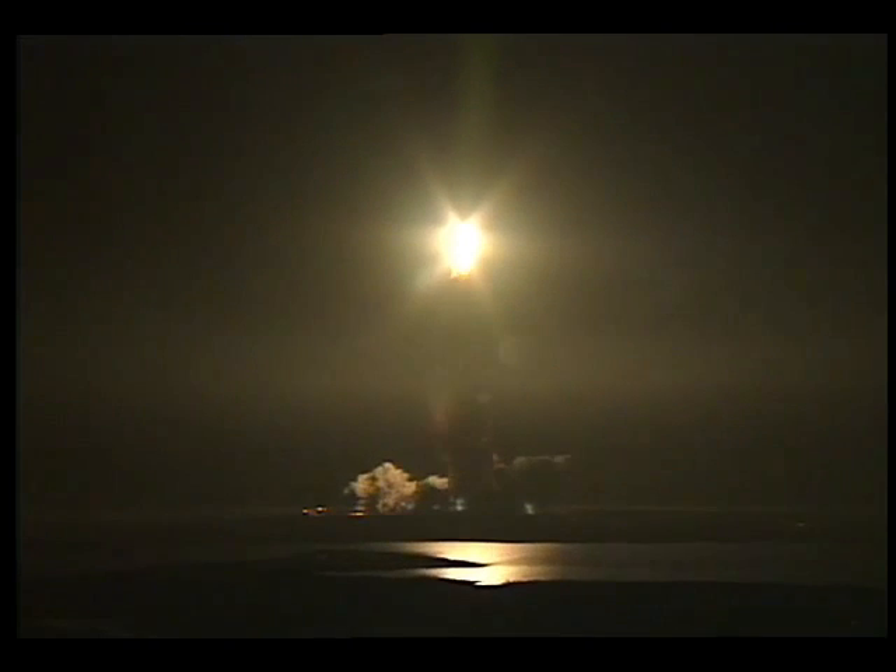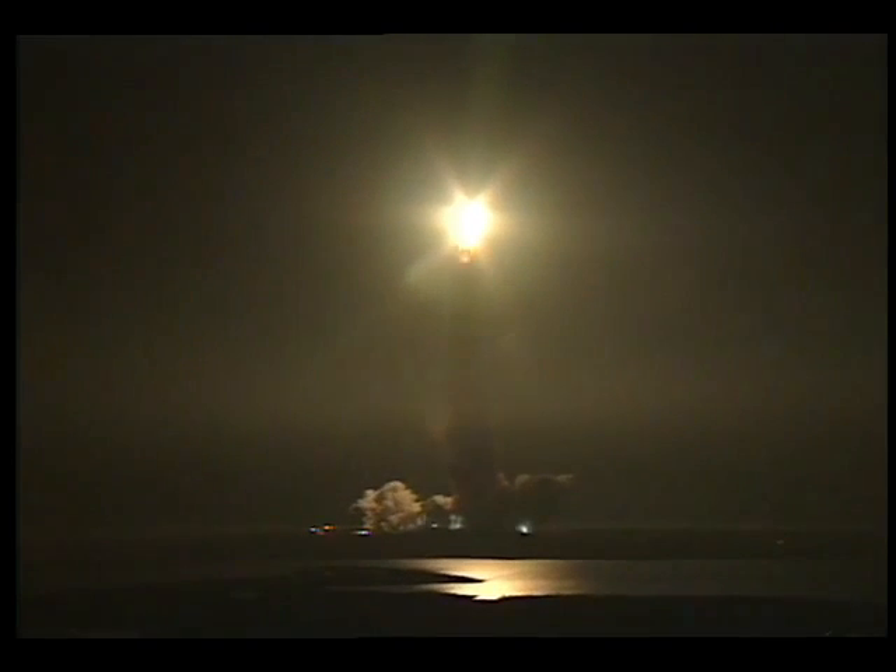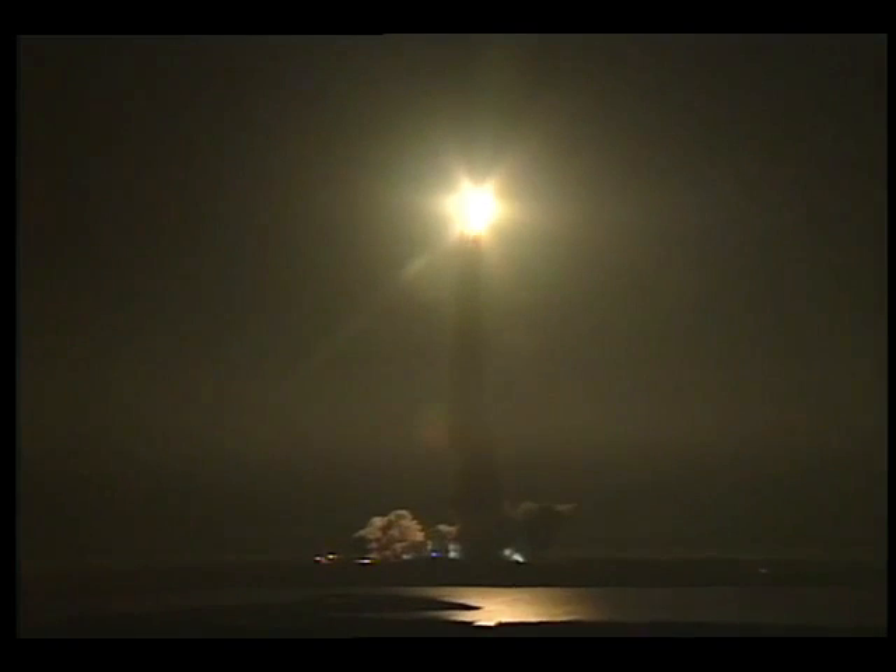Hello program, Houston. Roger roll, Discovery. Houston is now controlling Discovery on its 20th trip to space. Discovery rolling on course for an orbit with the Mir space station. Mir currently half a world away above the Indian Ocean.